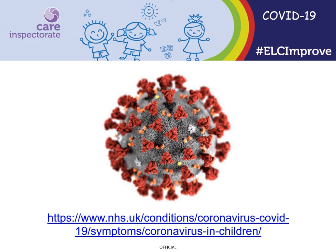Children can get coronavirus or COVID-19 but they seem to get it less often than adults and it's usually less serious. If a child has any of the main symptoms, a test should be undertaken to check if they have coronavirus as soon as possible. More information on what to do if a child has symptoms can be found on the website on the screen.